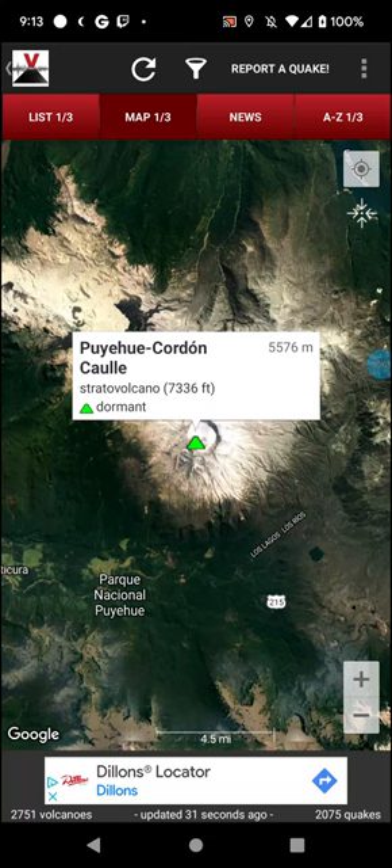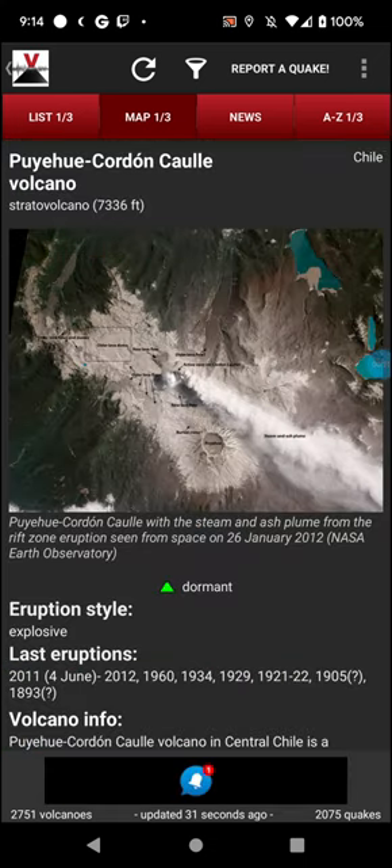Welcome back with an impromptu volcano of the day because this thing apparently has an ash advisory in play even though it's apparently not erupting. So we've got the Puyahue Cordon Caulle in Chile — a stratovolcano at 7,336 feet elevation. It's been dormant since at least 2012.